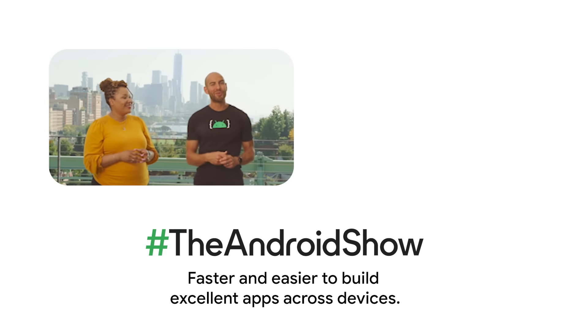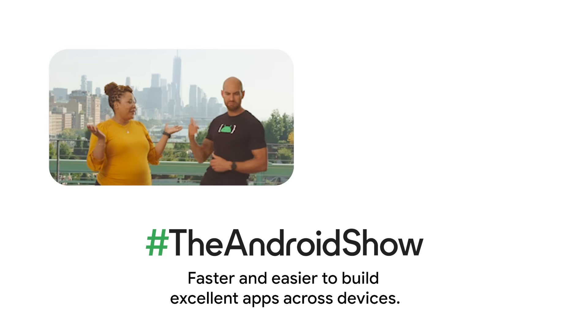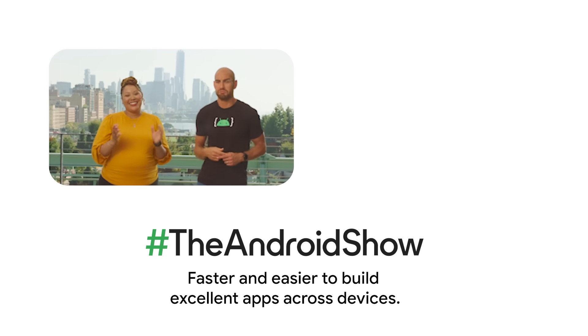And time. Nice job, Anise, getting that all in. Now you can watch all of that and so much more by clicking right here to watch the full playlist now. Or is it right here? Maybe over there? I don't really know.